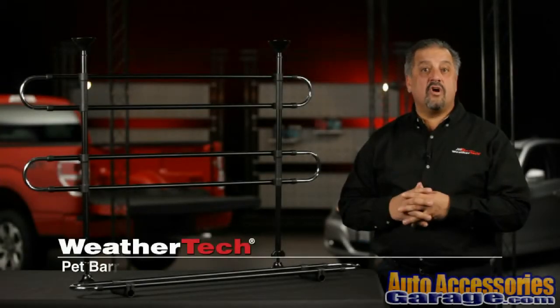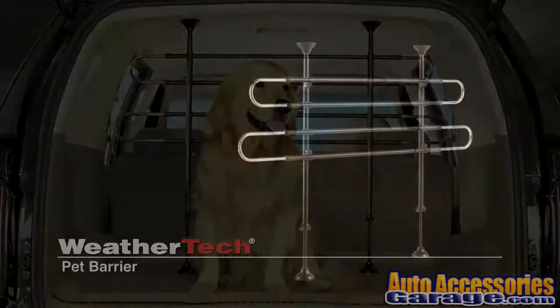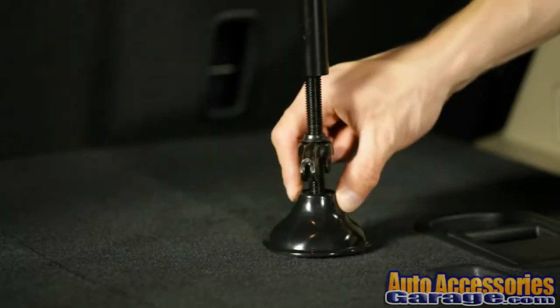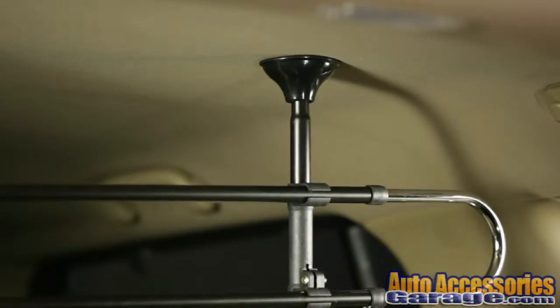Pet Barrier keeps pets in the cargo area of a vehicle. It is made of heavy-duty, telescopic tubing that installs easily without tools or drilling. The Nomar rubber-coated finish protects the vehicle interior and prevents noise while driving.